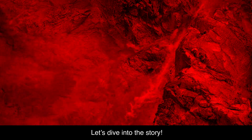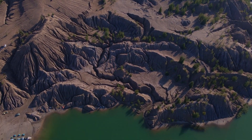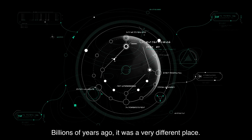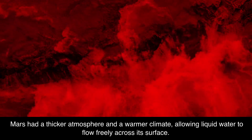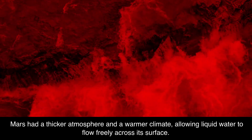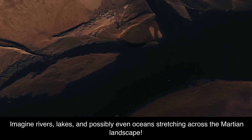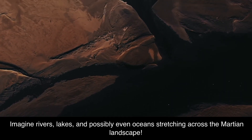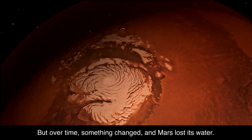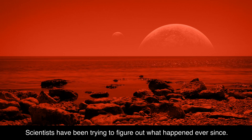Mars wasn't always the dry, dusty planet we see today. Billions of years ago, it was a very different place. Mars had a thicker atmosphere and a warmer climate, allowing liquid water to flow freely across its surface. Imagine rivers, lakes, and possibly even oceans stretching across the Martian landscape. But over time, something changed and Mars lost its water. Scientists have been trying to figure out what happened ever since.